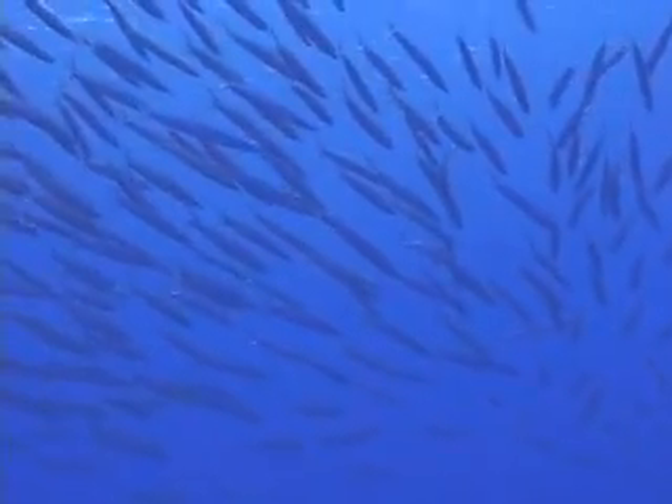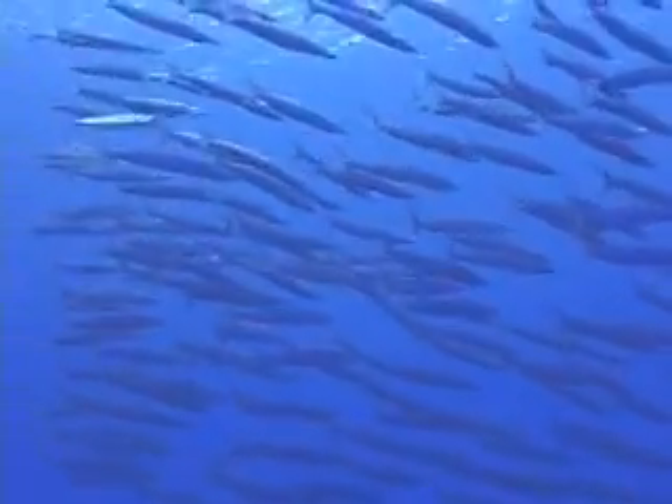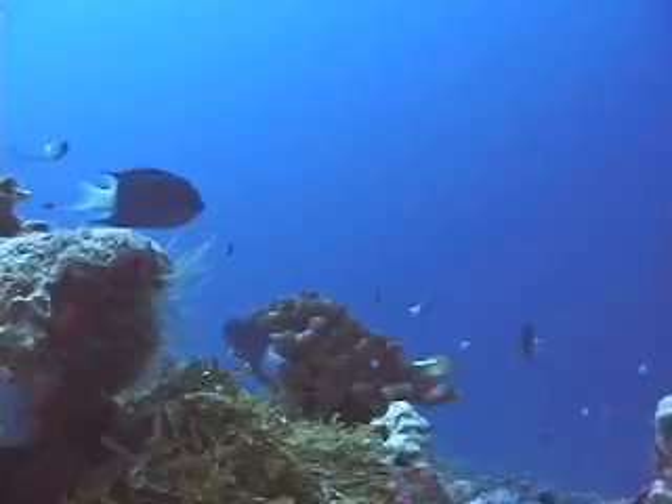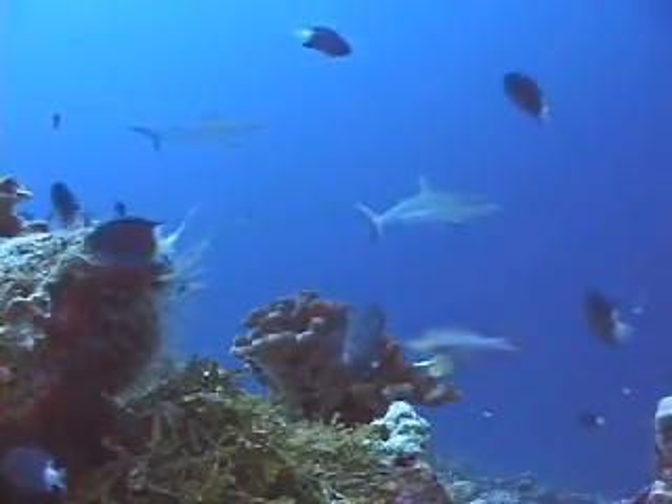Barracudas have remarkable teeth and are great hunters. Now they're the hunted, prized by fishermen. Kingman Reef is full of living coral. Healthy reefs can be more resilient to climate change.